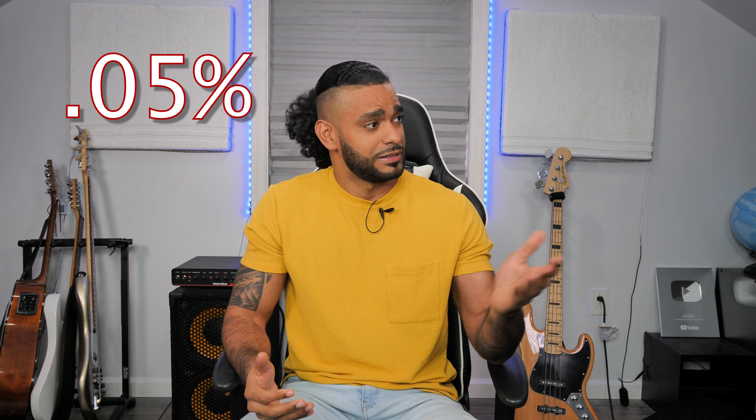Now you're wondering why you should invest in the stock market. I'm going to tell you why. The average return in a savings account is 0.05%. Now the average return in the stock market is 8%. Now I'm no mathematician, but 0.05% and 8%? You do the math.